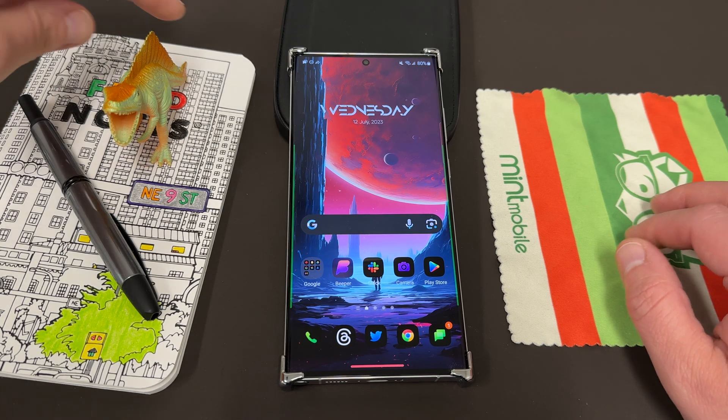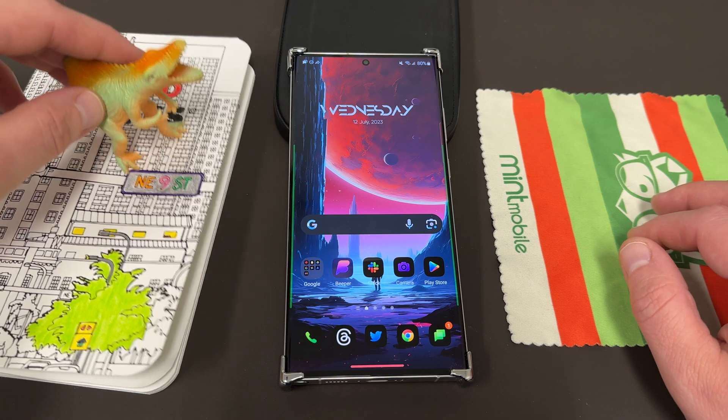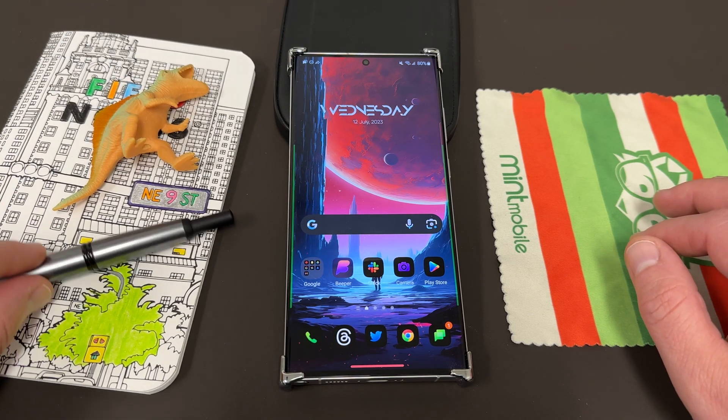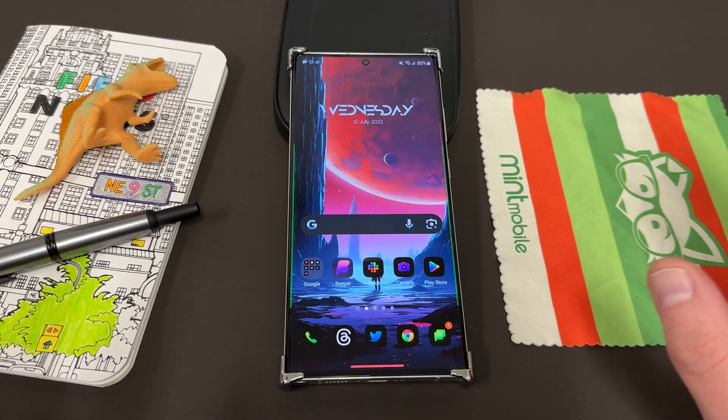Before we get into that, I want to thank my son Jonathan for giving us a dinosaur to hang out with. Today we have the Spinosaurus over here on my Field Notes notebook. And for those wondering, this is a fountain pen — I'm a huge fountain pen collector, so I always have one here on my desk.